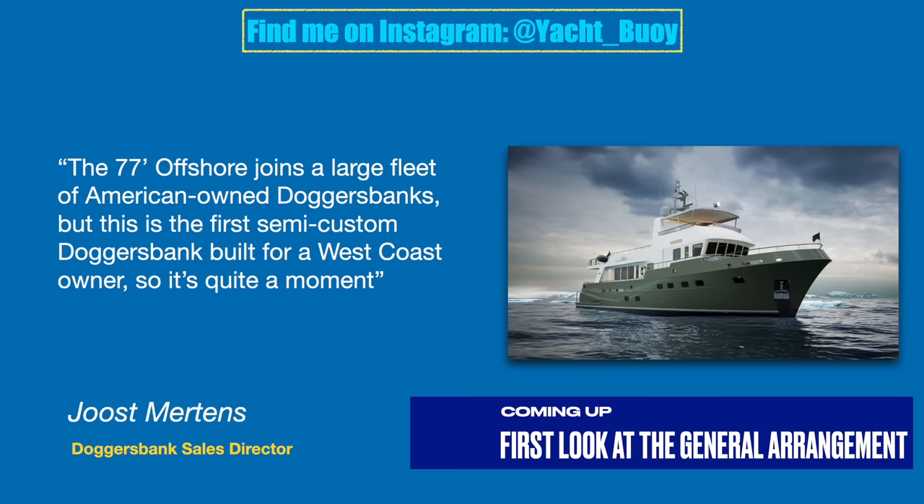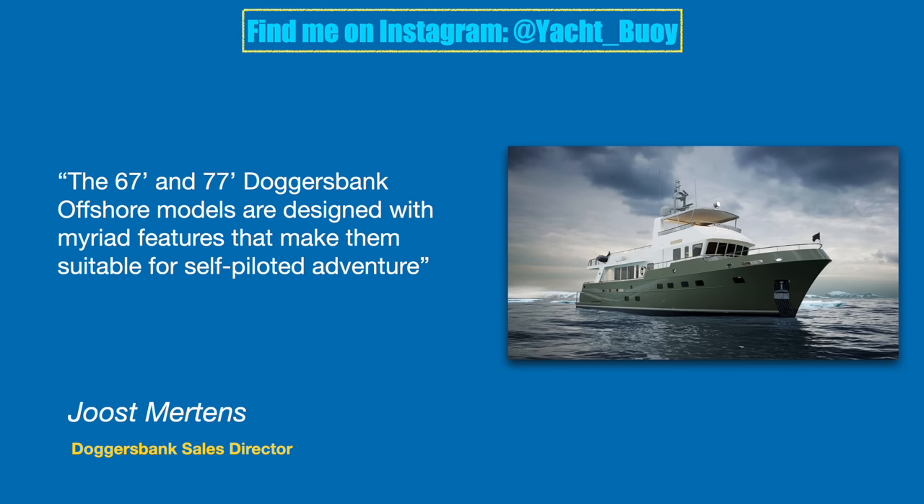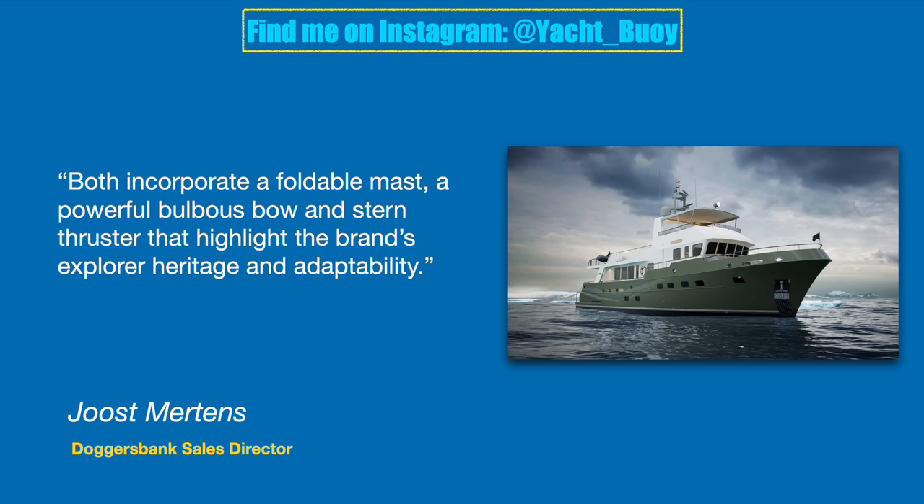Juice Martins, the sales director of Doggers Bank, said the 77 Offshore joins a large fleet of American-owned Doggers Banks, but this is the first semi-custom Doggers Bank built for a west coast owner, so it's quite a moment. The 67 and 77 Doggers Bank Offshore models are designed with a myriad of features that make them suitable for self-piloted adventure. Both incorporate a foldable mast, a powerful bulbous bow and stern thruster that highlight the brand's explorer heritage and adaptability.